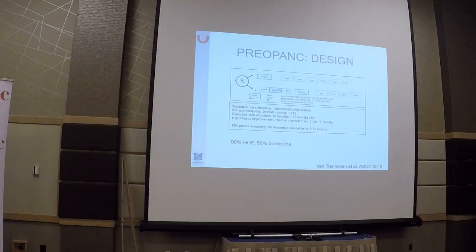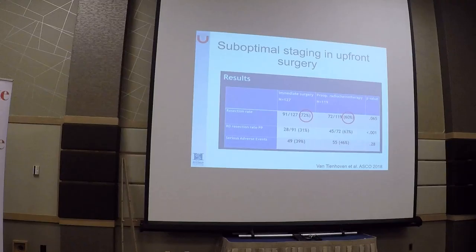This brings us to the second study I wanted to present today, the PreopAnk study. This is a DATS study presented at ASCO where patients with borderline resectable — or half of them were resectable — pancreatic cancer, most tumors located in the head of the pancreas, were randomized to surgery up front followed by six months of gemcitabine versus chemoradiation up front. They gave only two doses of gemcitabine prior to starting chemoradiation, then went to surgery, followed by four cycles of gemcitabine.